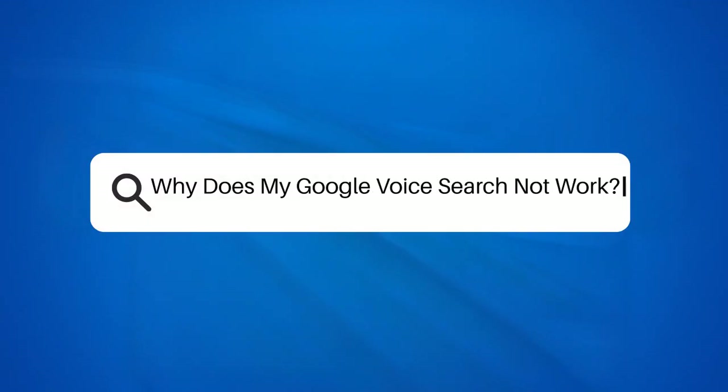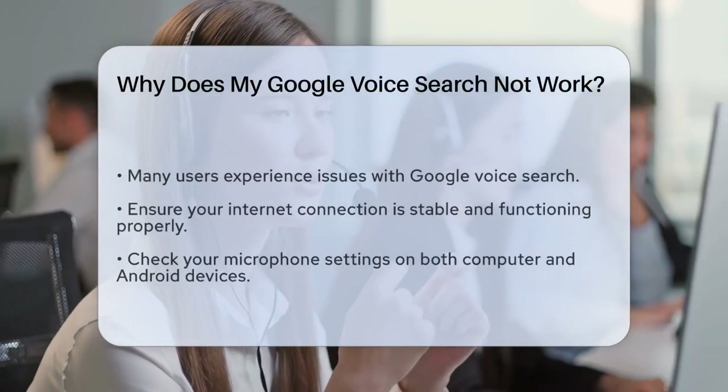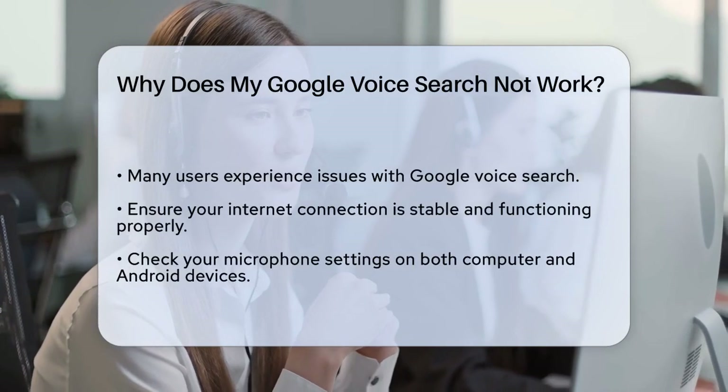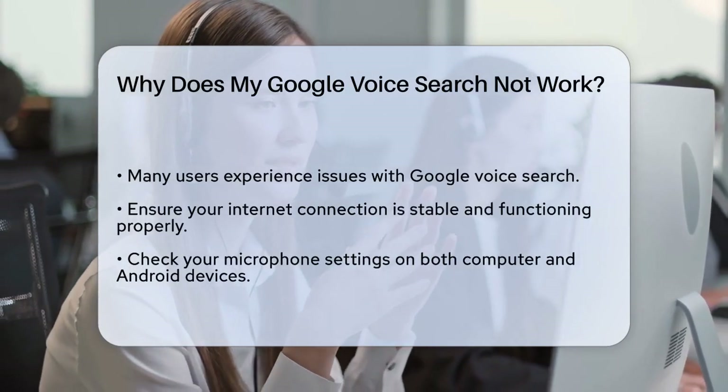Why does my Google Voice Search not work? If you're frustrated because your Google Voice Search isn't working, you're not alone. Let's figure out what might be going wrong and how you can fix it.